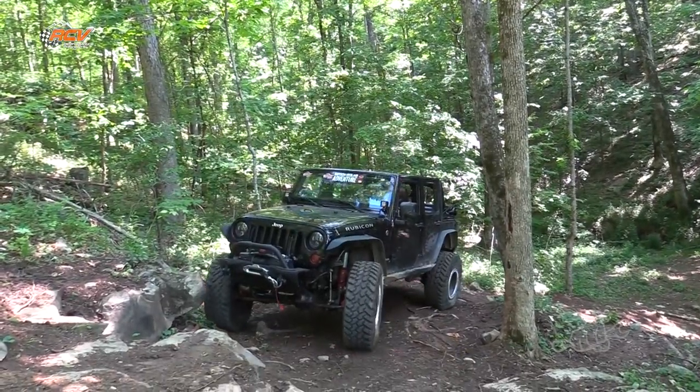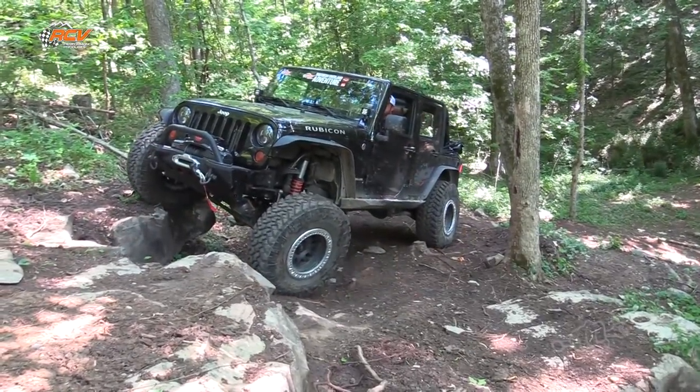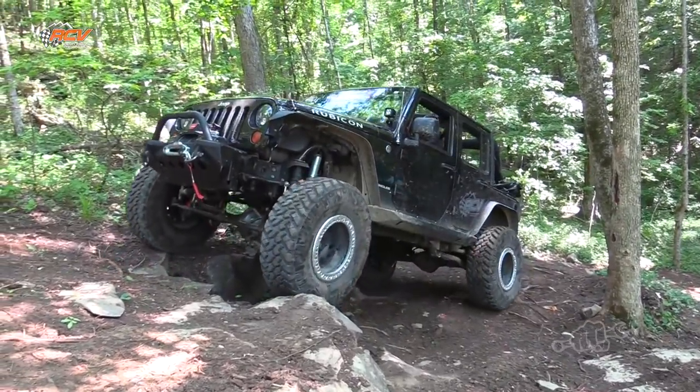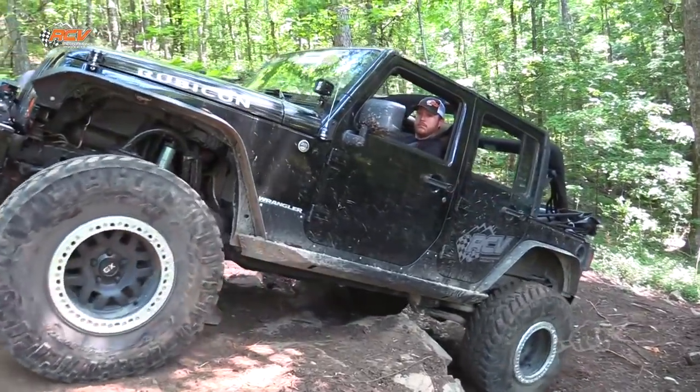Check out a few of the trails in this video. These are some of the more crowd-favorite trails for full-size rigs. Come see us sometime — we're always cutting new trails and always have something new for you, even if you've been here before. Hope you enjoyed.